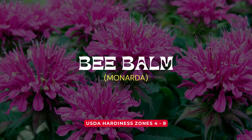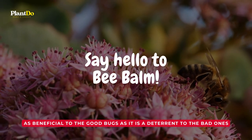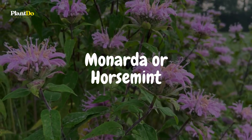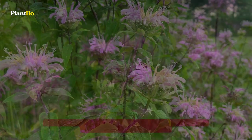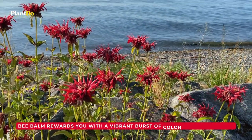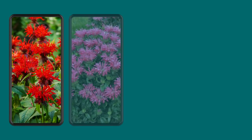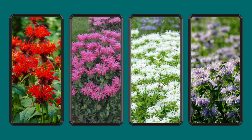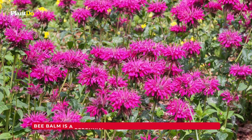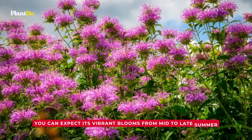Number 6: Bee Balm. Next on our list is a plant that's as beneficial to the good bugs as it is a deterrent to the bad ones — bee balm. Also known as monarda or horse mint, bee balm is an absolute favorite among bees and butterflies. Simply crush its leaves to release the fragrant oils and watch the magic unfold. Bee balm rewards you with a vibrant burst of color all summer long, with flowers blooming in shades of red, pink, lavender, white, and purple. It is a perennial plant suitable for USDA zones 4 to 8, with vibrant blooms from mid to late summer.